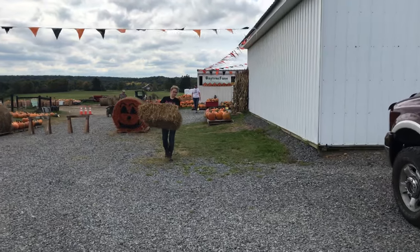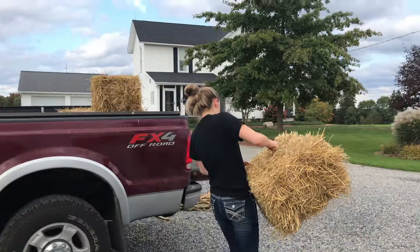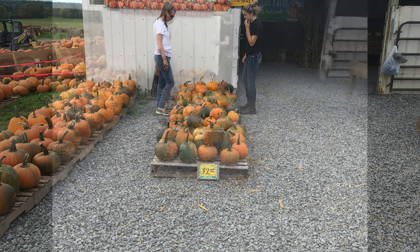We stopped in to find some decorations for McKenzie to use for the barn for her barn dance party. Of course, we needed to get some bales of straw, some pumpkins — so they're looking at decorations.